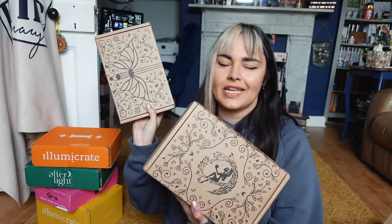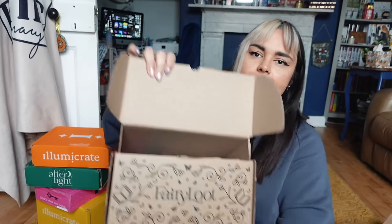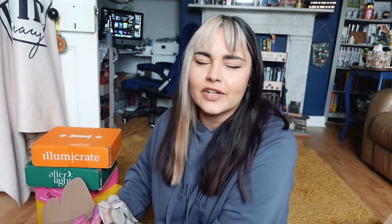One of the Fairyloot boxes contains one of my most anticipated releases of the year. I think it's the YA one, which means I can't remember what the adult one is, so we'll go with the YA first. Big thank you to Fairyloot for sending me both the adult and YA boxes to open for you guys.